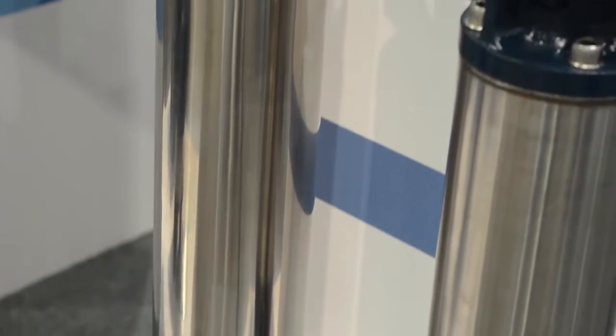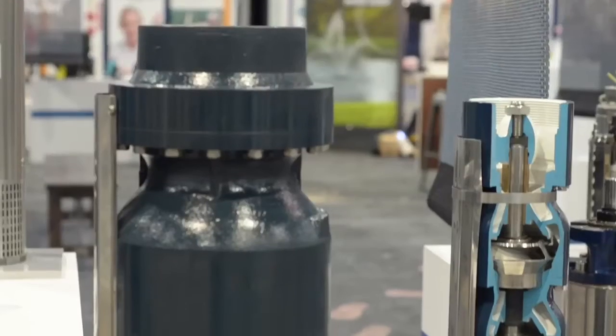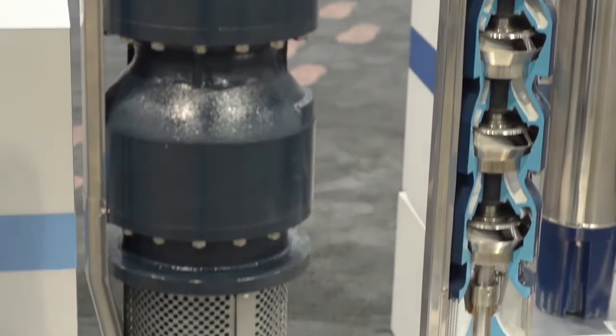We manufacture 4-inch, 6-inch, and 8-inch submersible motors. Likewise, 4-inch, 6-inch, 8-inch, even 9-inch submersible turbines for larger wells.